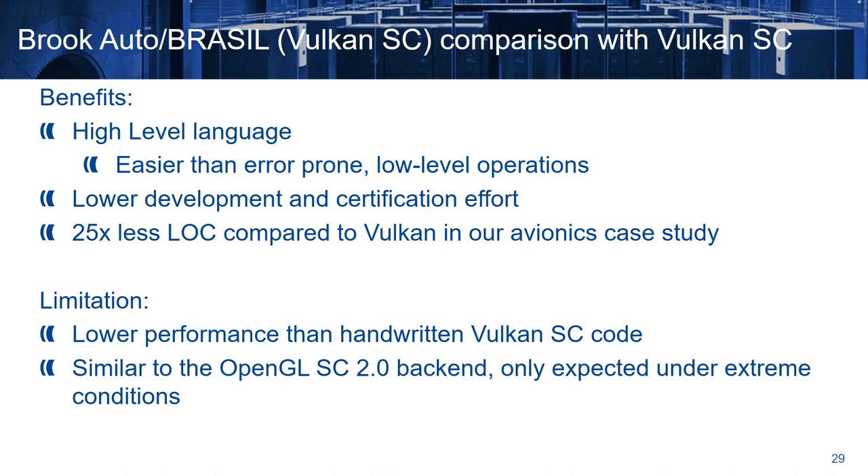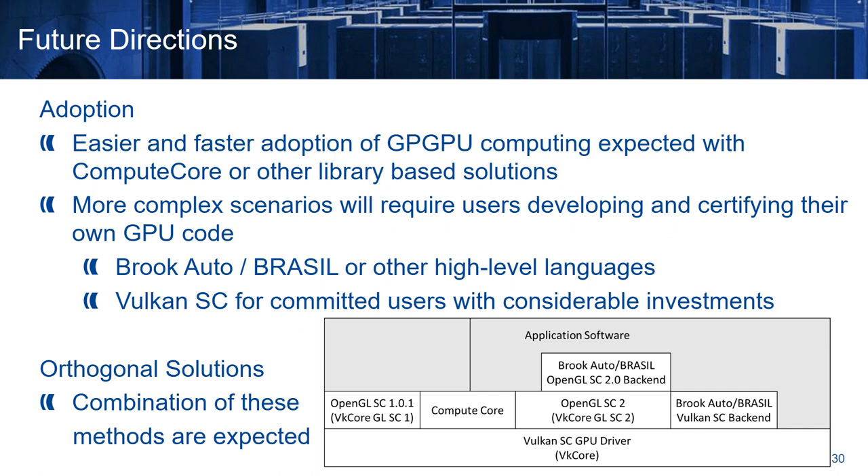However, the limitation is that this provides lower performance than handwritten Vulkan Safety Critical code. However, we expect that the overhead is going to be similar to the one of our OpenGL Safety Critical 2 backend, and only to be noticeable under extreme conditions. Regarding the future adoption of these solutions, we believe that library-based solutions like ComputeCore will be the first ones to be adopted, and the easiest ones. However, for more complex scenarios where users need to develop and certify their own GPU code, we think that either they will use BrookAuto or Brazil or other high-level languages, or the most committed users that will invest considerably in this technology will go directly to Vulkan Safety Critical. All these solutions are orthogonal to each other, and we believe that people will combine them depending on their needs.